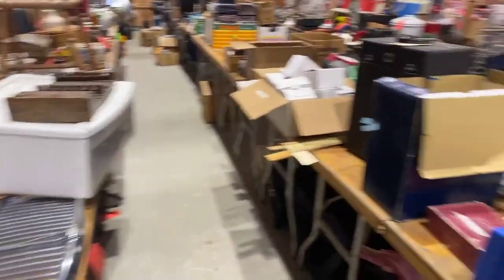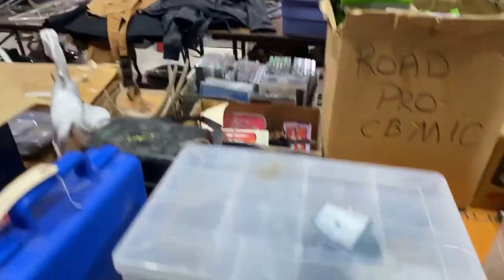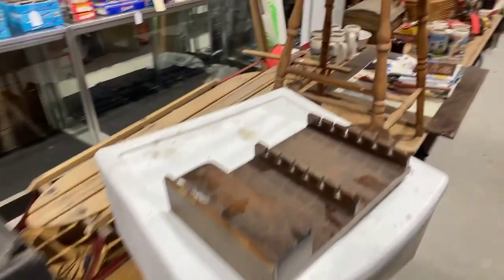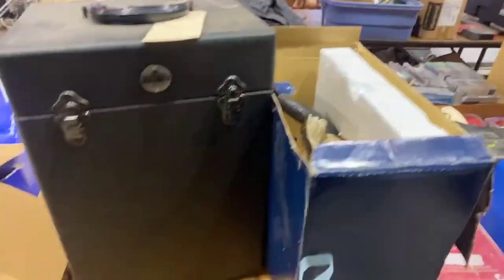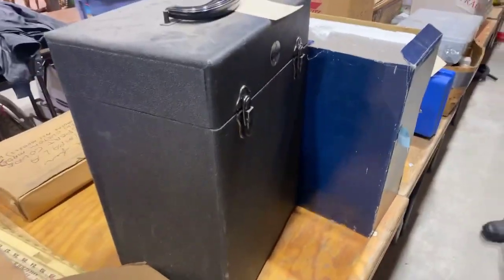Super fun sale, folks. More of those video games — boxes and boxes of them. Lots of hardware, fasteners, tools, pop-up tents, auto parts. Just a little bit of everything. There's a really nice vintage Kodascope eight millimeter player.